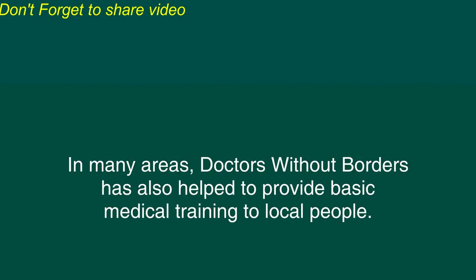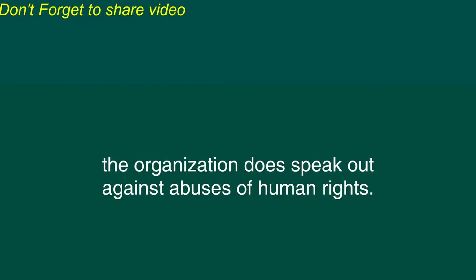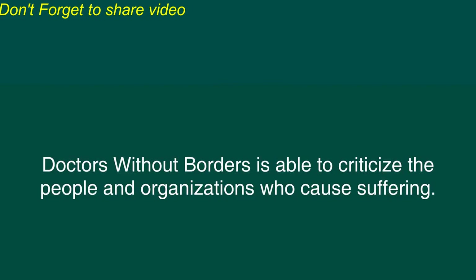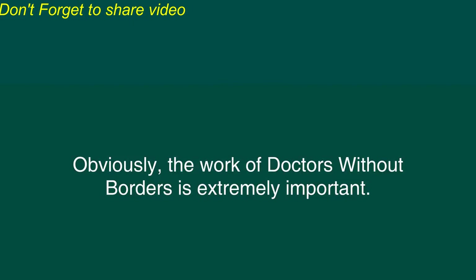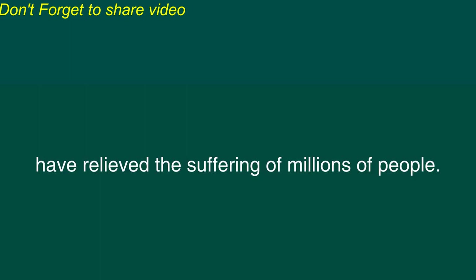In many areas, Doctors Without Borders has also helped to provide basic medical training to local people. Although Doctors Without Borders remains neutral in any conflicts within a disaster area, the organization does speak out against abuses of human rights. By remaining independent of the influence of governments and corporations, Doctors Without Borders is able to criticize the people and organizations who cause suffering. The volunteers are witnesses who tell the world about the cruelty that is inflicted upon innocent people. Obviously, the work of Doctors Without Borders is extremely important. The volunteers of this organization are brave and selfless people whose efforts have relieved the suffering of millions of people.